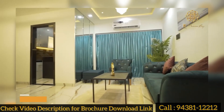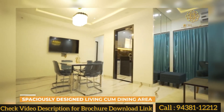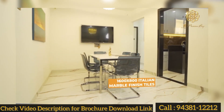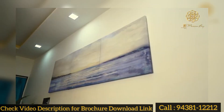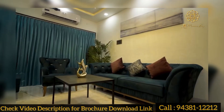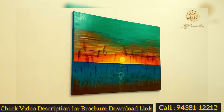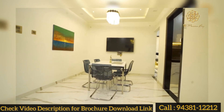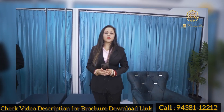This is our living come dining area. This is 250 square feet. There is something very special which we will show you at the dining area.